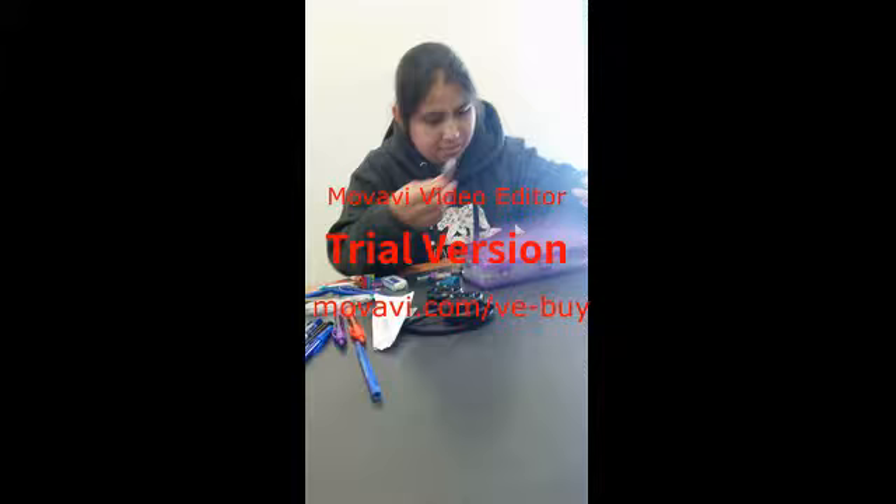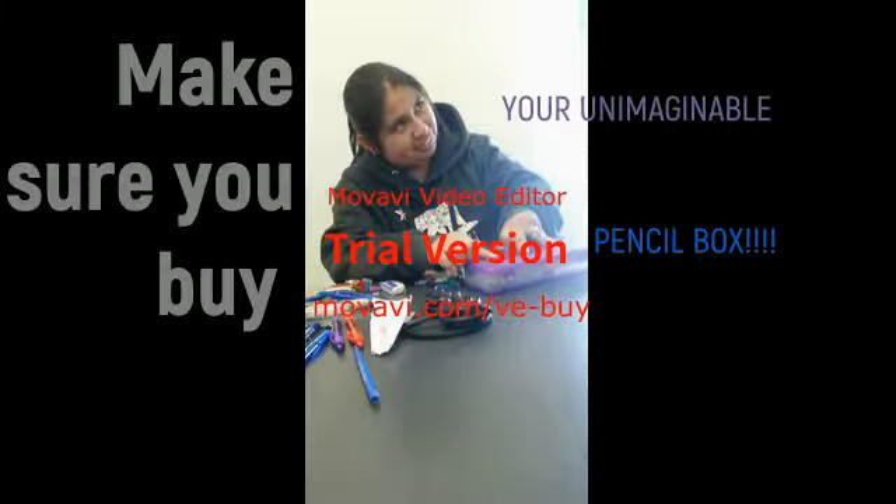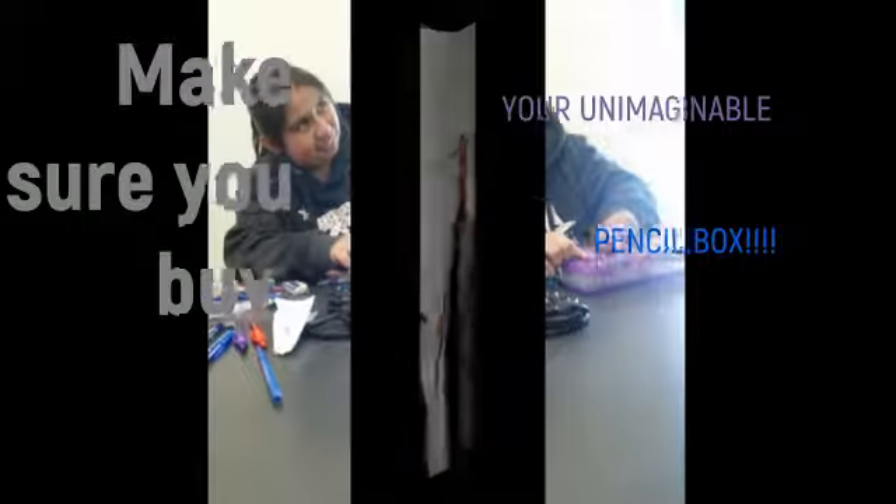That way you can do some extra stuff. Thank you very much. I hope you enjoy it. Bye.